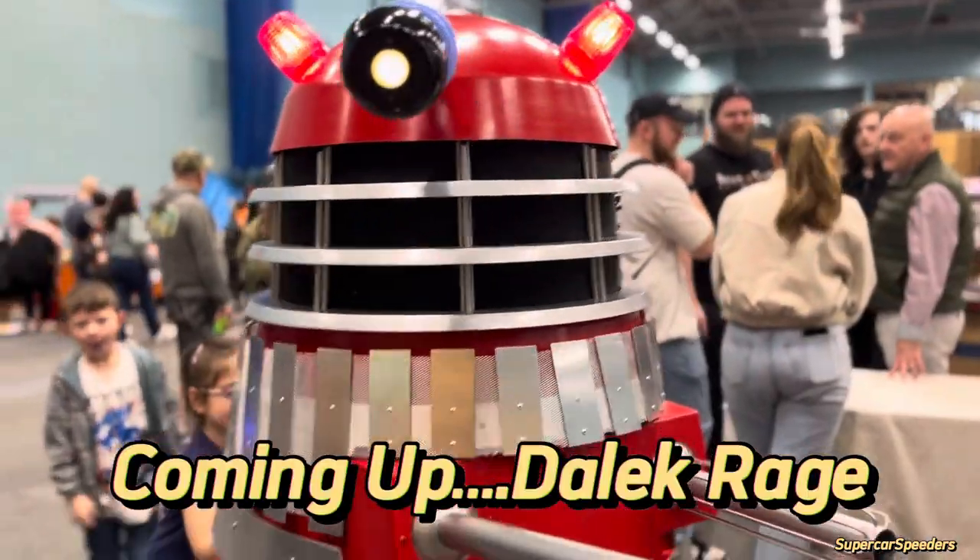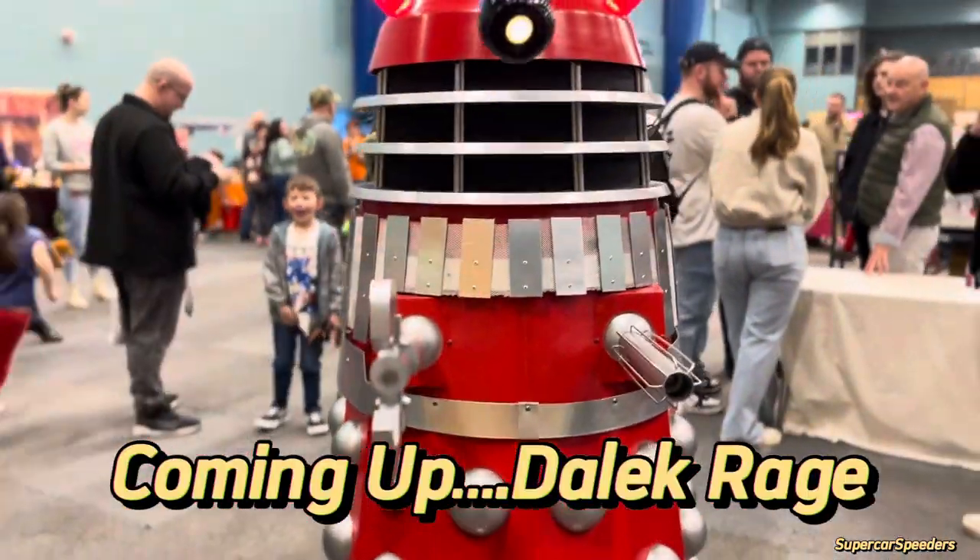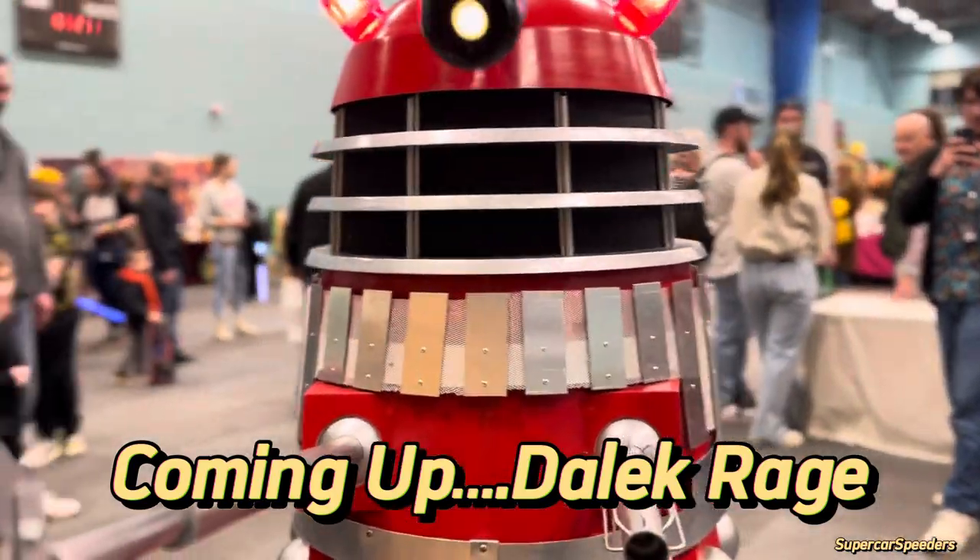This area is the Dalek Patrol. Humans will open without question or be destroyed.